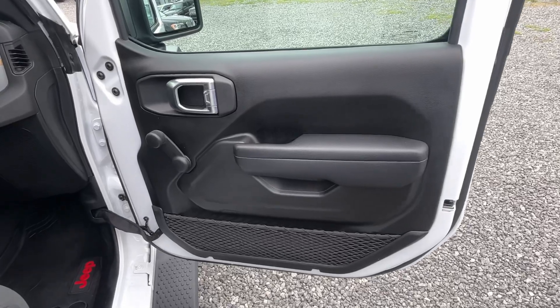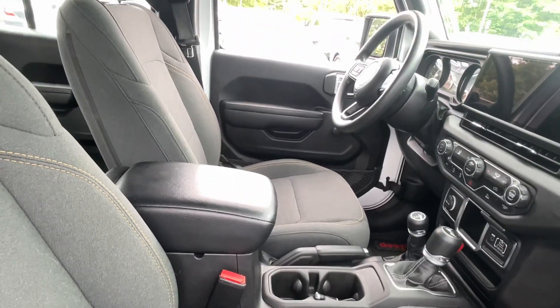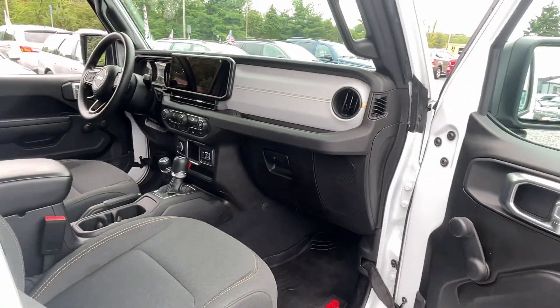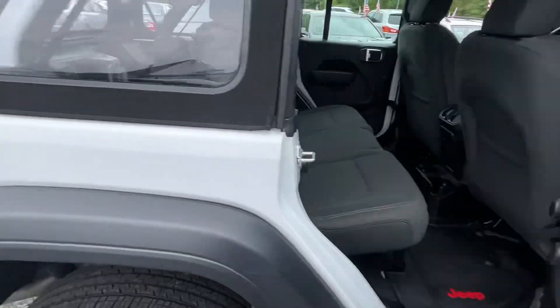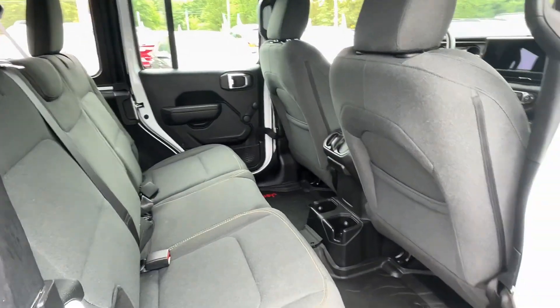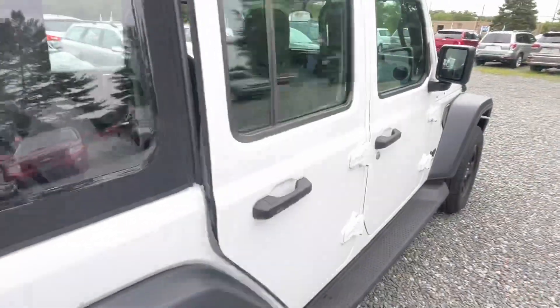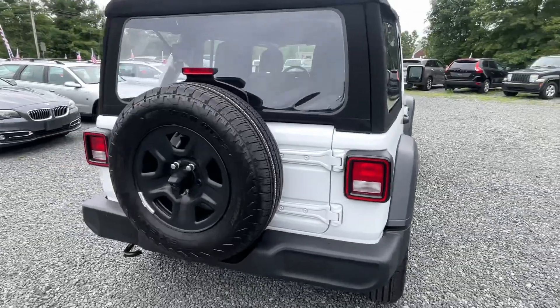Retail on this is $40,000. MSRP was $43,000. It's pretty base — it has crank windows, but it does have a remote start and a backup camera. If you go onto our website and look at the Carfax, you should be able to pull up the original window sticker, too.